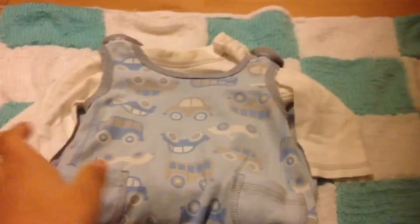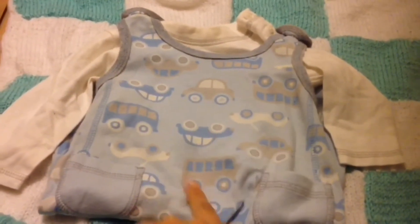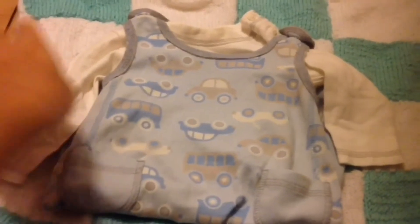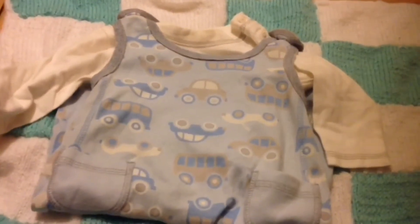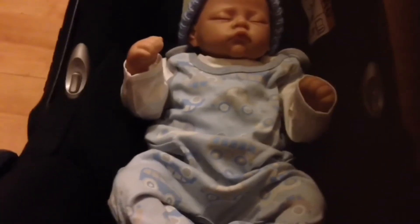The last piece of clothing is this little jumpsuit that has cars, trucks, and buses on it. Let's try that on him — it's a little big on him but I still love it. Now on to the Halloween clothes.